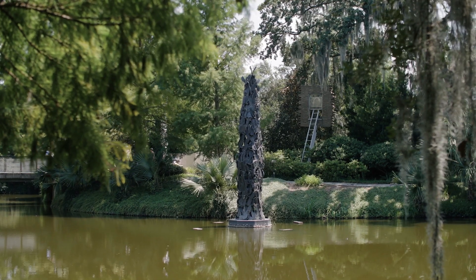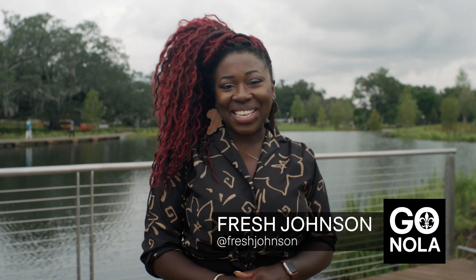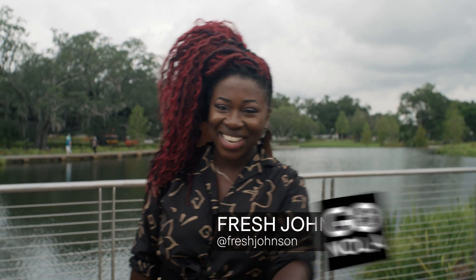Tucked away in the bayous surrounding the New Orleans Museum of Art is one of our city's most exciting and accessible attractions. The Sidney and Wilder Best Off Sculpture Garden. Come on, let's take a look.